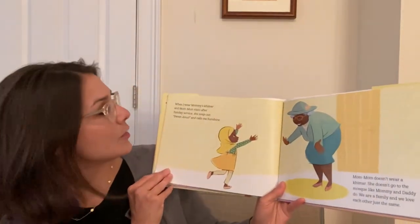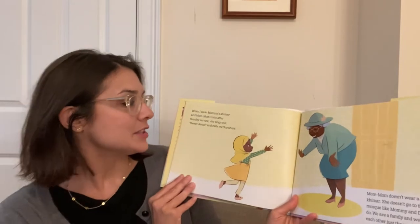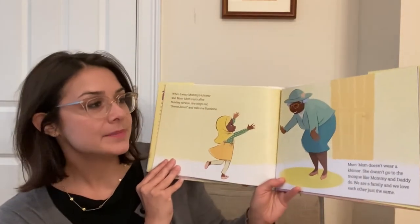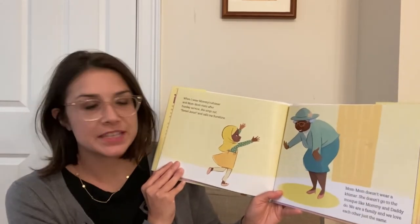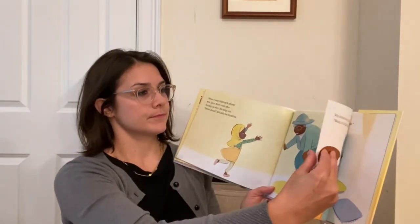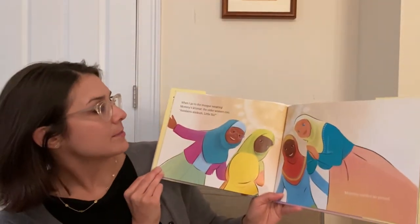When I wear mommy's keymar and my mom visits after Sunday service, she sings out 'Sweet Jesus' and calls me sunshine. My mom doesn't wear a keymar. She doesn't go to the mosque like mommy and daddy do. We are a family and we love each other just the same. When I go to the mosque wearing mommy's keymar, the older women coo,